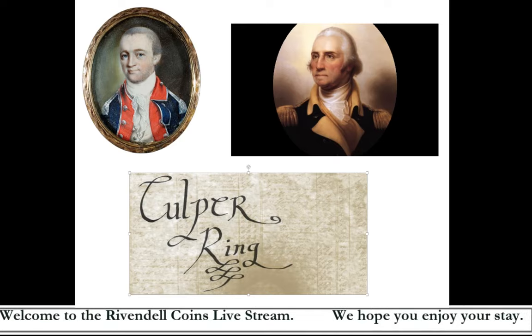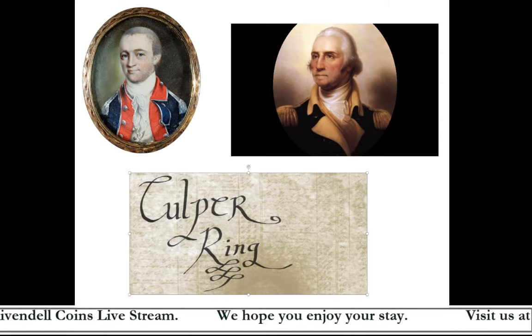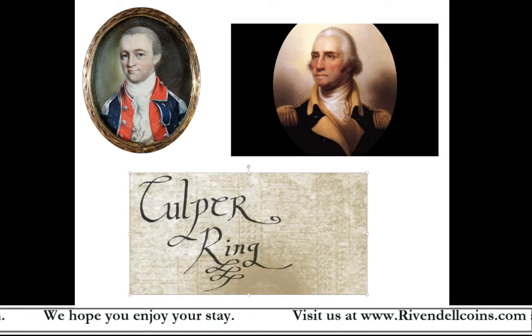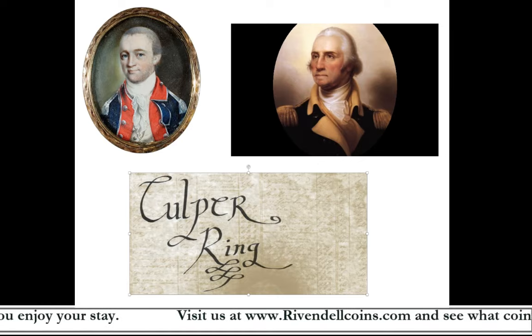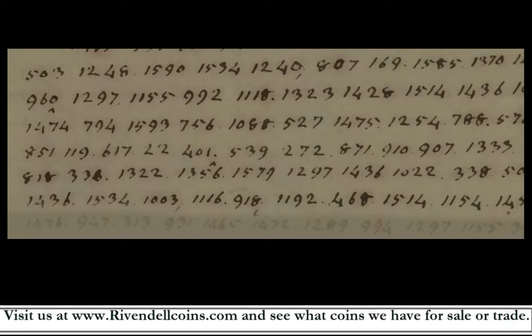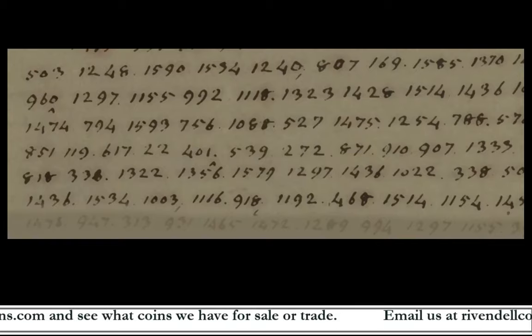The Culper Ring used different methods to convey their messages, including writing secret messages in invisible ink between the lines of ordinary letters, embedding secret codes in loyalist newspapers in New York, and using a code book designed by Talmadge that used seemingly random numbers to represent words. The information spies gathered would be written using this numerical code so that if a message was intercepted by the British, it would be next to impossible to decipher without the code book, which was never kept on the spy while delivering the coded message.